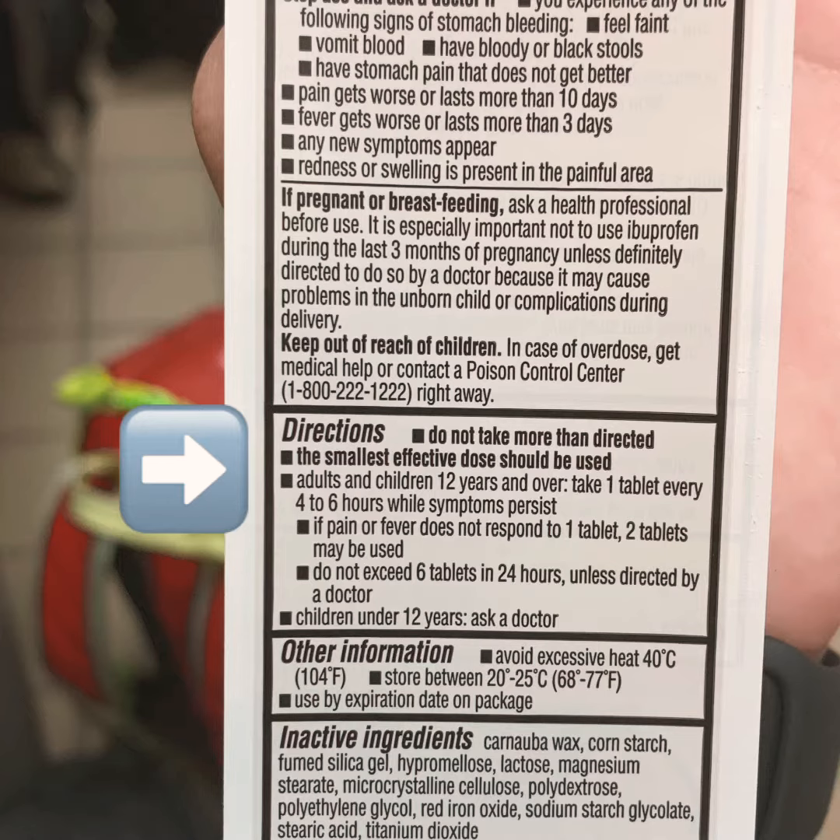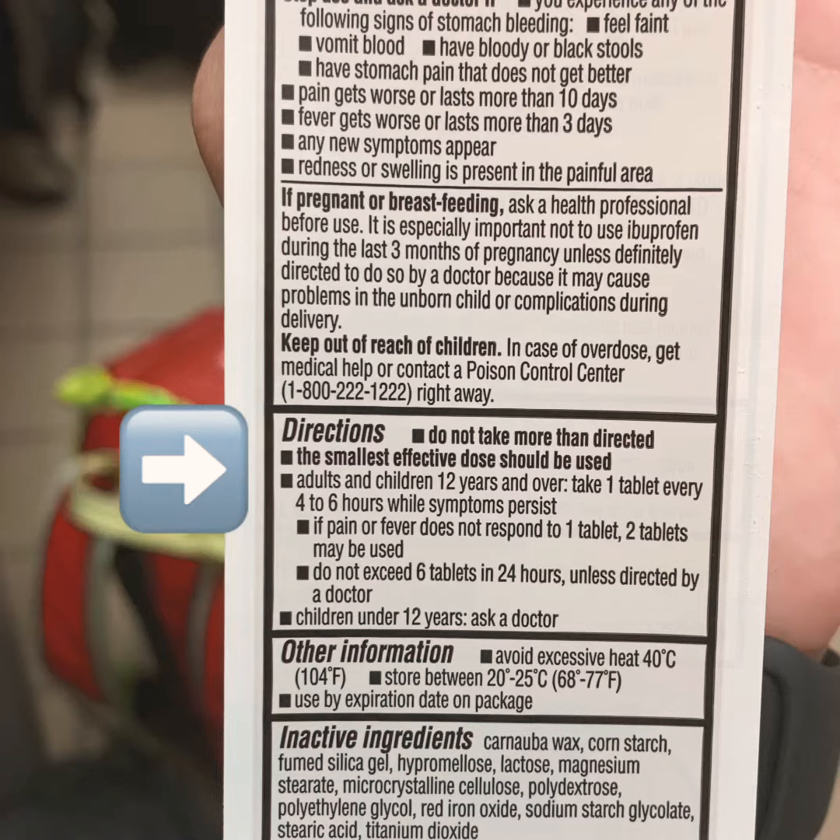Make sure we're trying to take the smallest effective dose. If the pain or fever does not respond with one tablet, two tablets may be used, but remember to not exceed six tablets in 24 hours. Try to take this product with food or milk if you have a sensitive stomach.